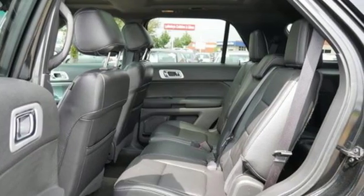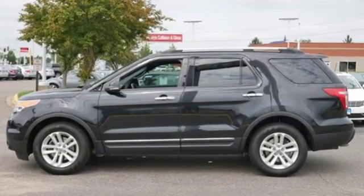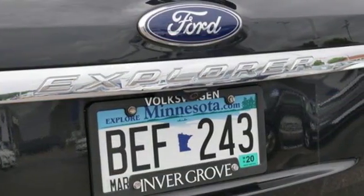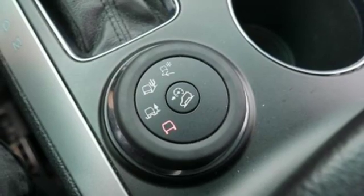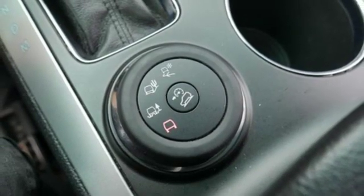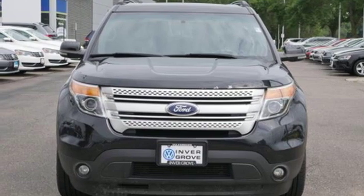External memory control, wireless phone connectivity, dual zone climate control, rear parking sensors, power windows, leather steering wheel, V6 engine, aluminum wheels, electronic shift on the fly, and power heated mirrors. Hurry in today for a test drive.